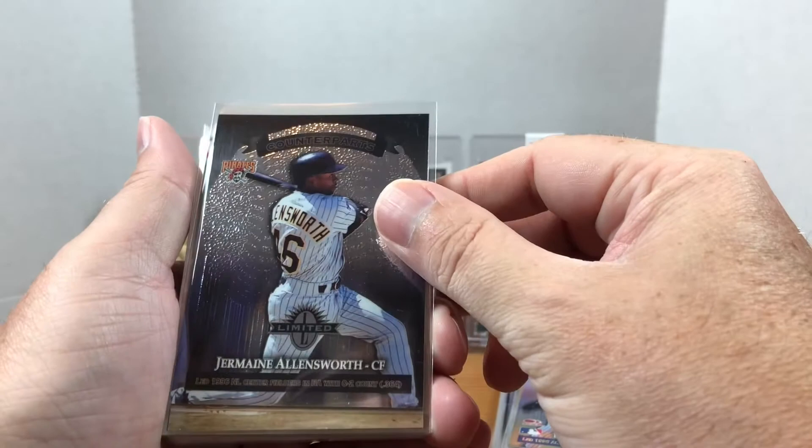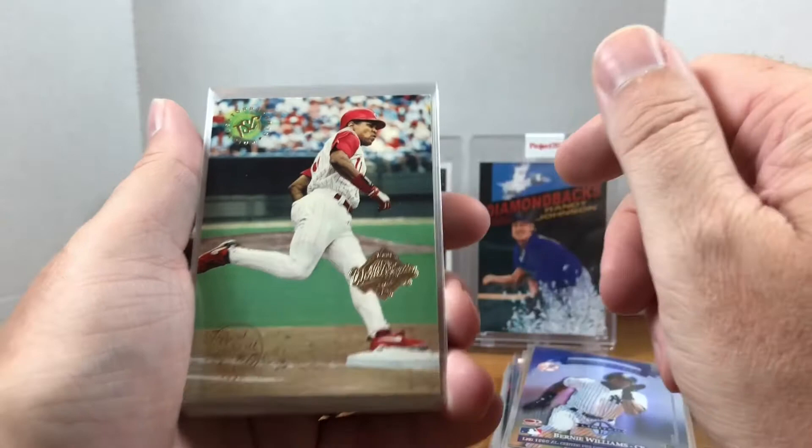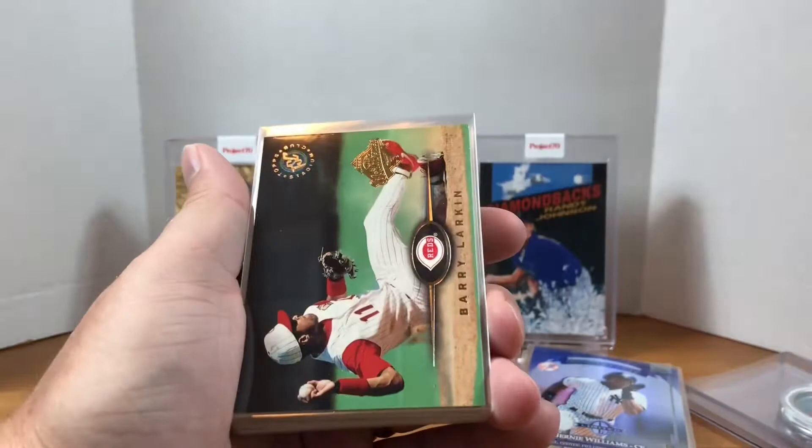We have a Counterparts card from Leaf Limited featuring Jermaine Allensworth. I've thrown in a few Allensworth cards on previous orders, but he's from my hometown — I went to high school with him, so I do collect his cards. We have a Barry Larkin Topps Stadium Club and a 1996 World Series Barry Larkin card.